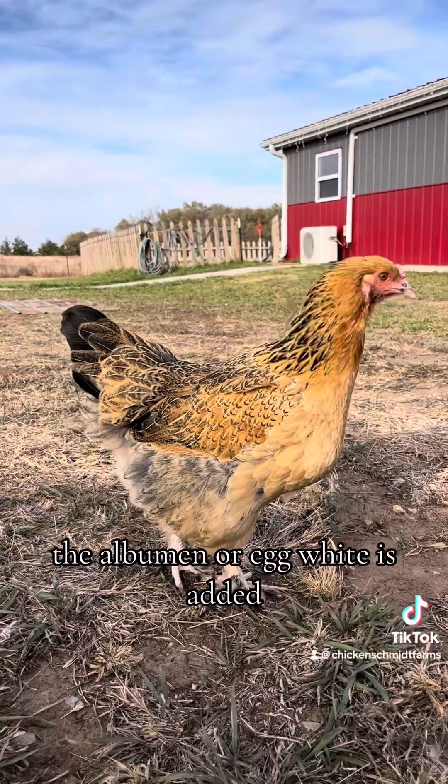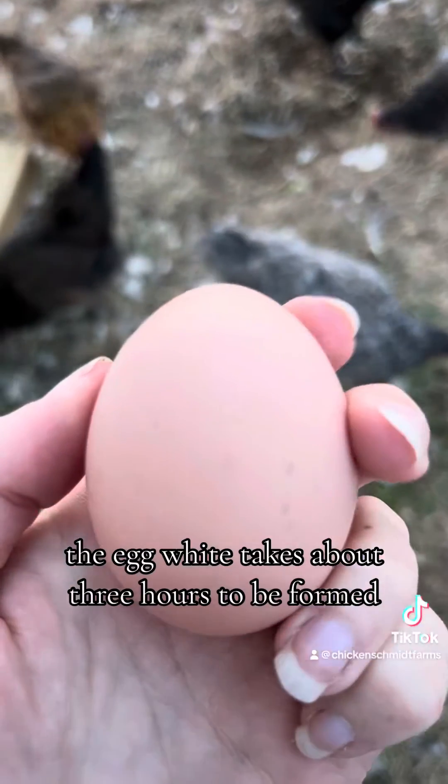While the yolk travels through the oviduct, the albumin, or egg white, is added. The egg white takes about three hours to be formed.